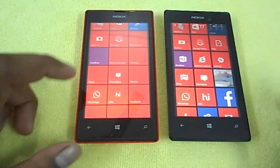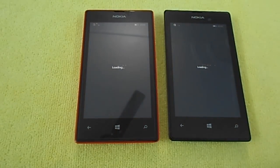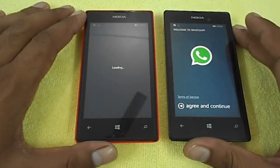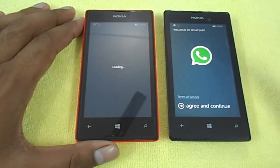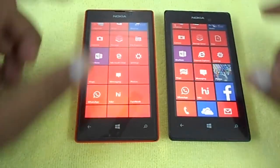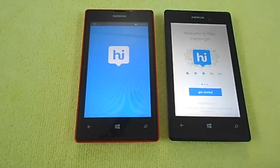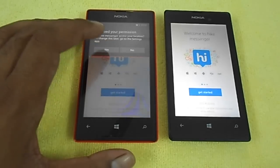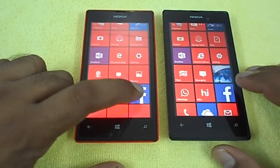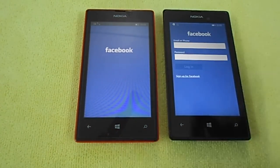Now let's test WhatsApp — the most popular app. You can see Windows Phone 8.1 comes up very early, while Windows 10 is still loading. Let's check the Hike Messenger app — again, Windows Phone 8.1 loads faster. Now the Facebook app — that's almost the same, but Windows Phone 8.1 wins once again.